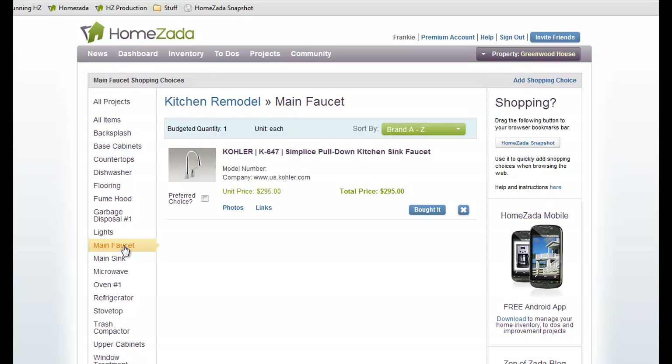Thanks for watching how easy it is to save your shopping with Humzada. Stay tuned for more demos from our projects piece. Thanks.